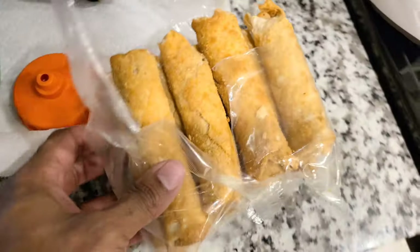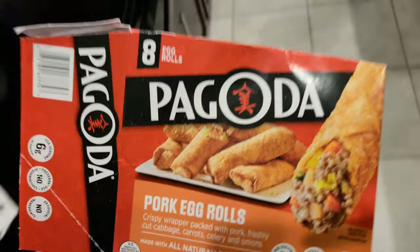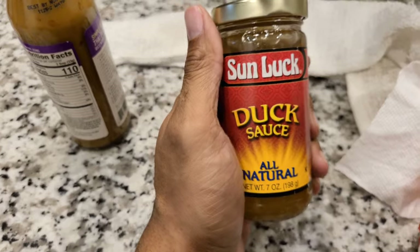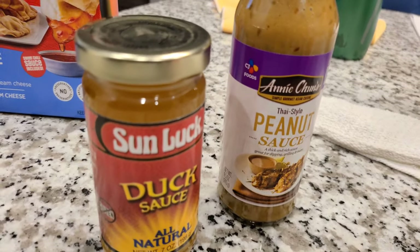Hibachi tonight! So far we have these egg rolls — we got these from Kroger. We also have these cream cheese wontons, some duck sauce — y'all, it's so hard to find duck sauce — and some peanut sauce to go with it. It's going to be lit.